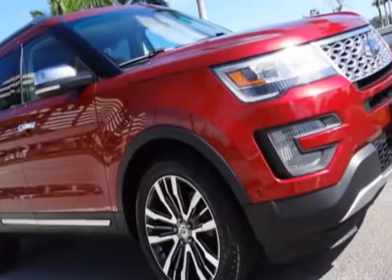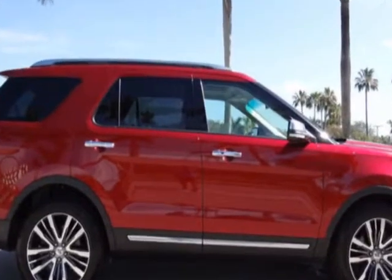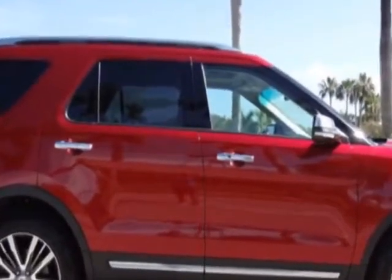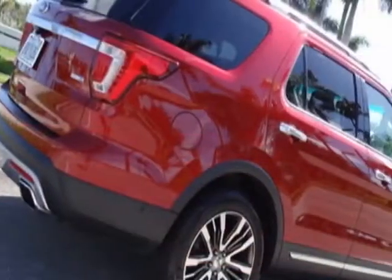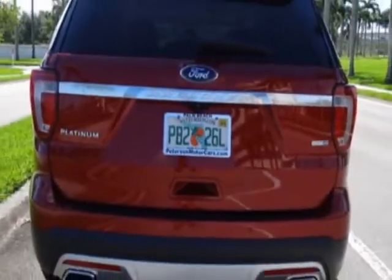Look at this 2016 Ford Explorer. This Explorer has just under 40,000 miles. For your protection, a service contract is available. This vehicle gets an estimated 16 miles per gallon in the city, and an estimated 22 on the highway.